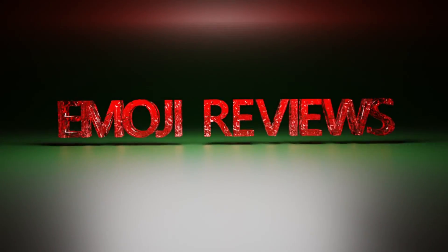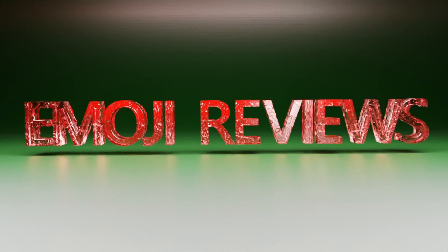Hey guys, it's another EmojiReviews, and today we're going to take a look at presents.